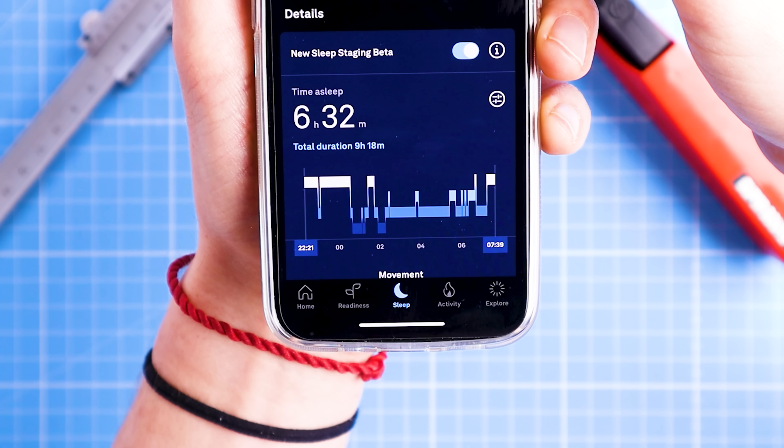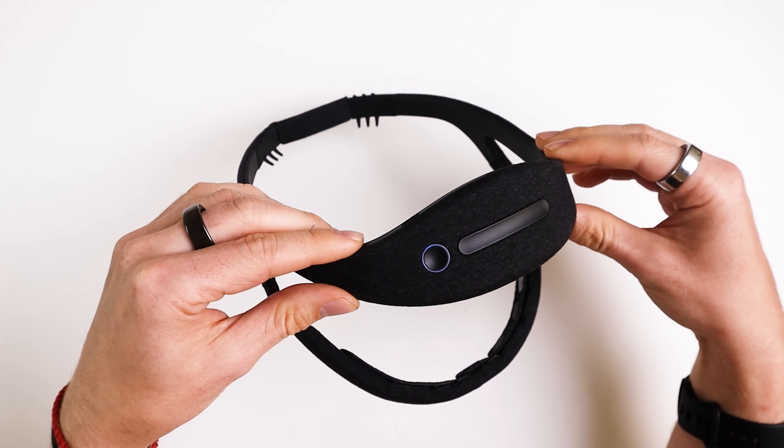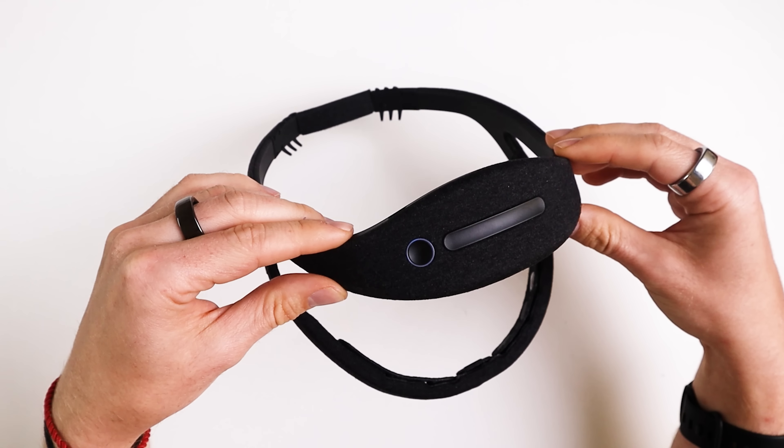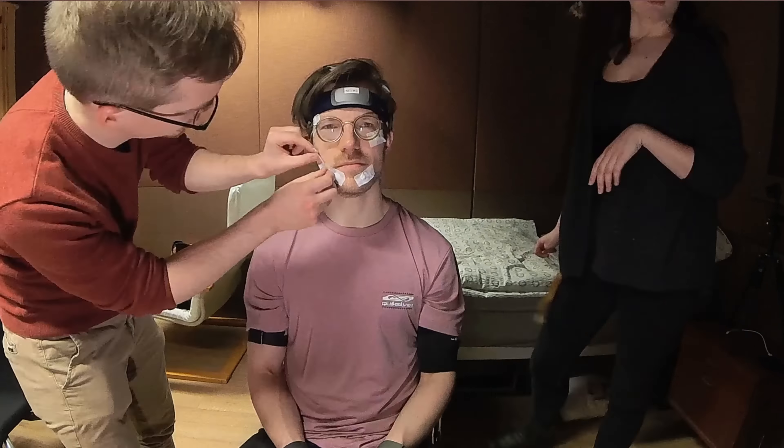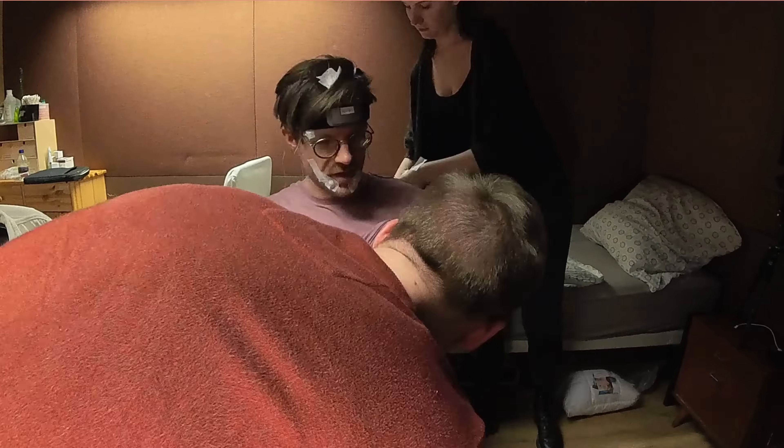Overall, the Oura Ring's new sleep staging doesn't disappoint, but I want to note some limitations. I only have data from five nights of sleep, which isn't quite enough for a conclusive test — though I also compared the Oura Ring's performance to my EEG device over many nights and the results are comparable. Additionally, I only tested the Oura Ring on myself, so it would be great to also test it on others, such as women or people with darker skin tones.